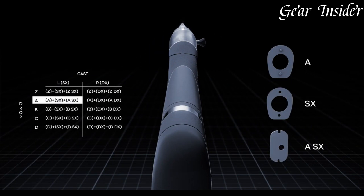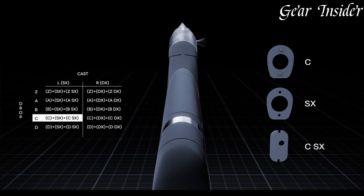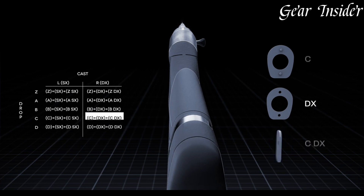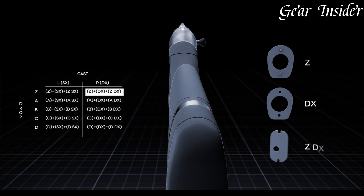Whether you're pursuing waterfowl or upland game, the Benelli Super Black Eagle III is a trusted companion that delivers unparalleled performance and reliability. Experience the legacy of the Super Black Eagle series with the Super Black Eagle III, a shotgun that's built to outperform in any hunting situation.